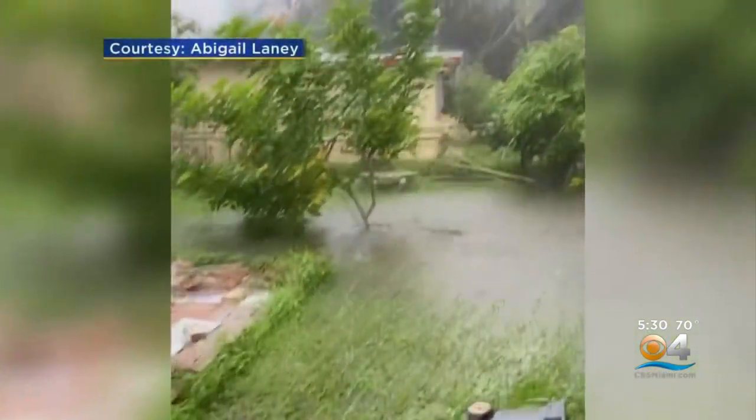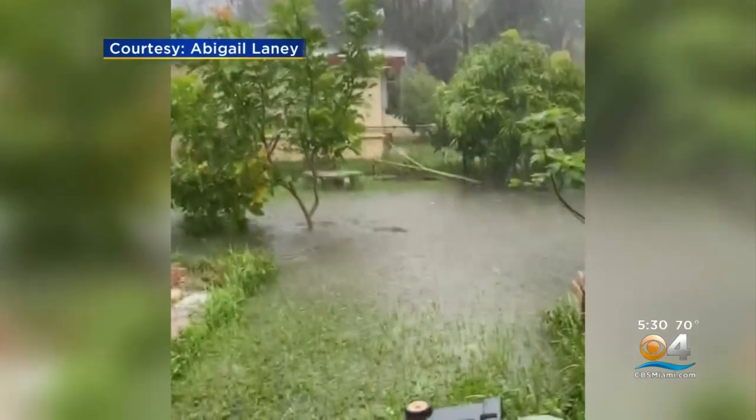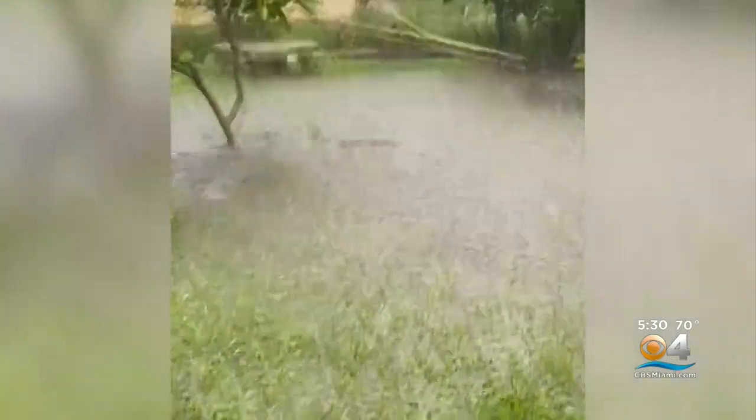When it rains, it sometimes pours right into homes in the Edgewood neighborhood of Fort Lauderdale. It basically means you're done for — you have to get everything off the floor, and then it takes a while because of the insurance, and then you have to rip the floors out and the drywall to a certain level so mold won't get in there.